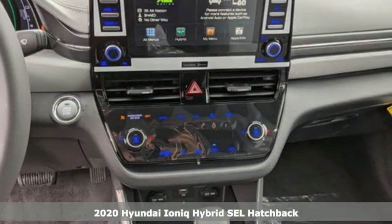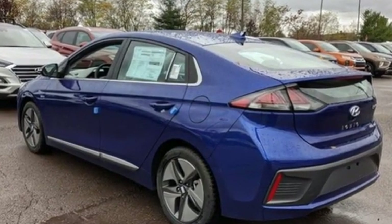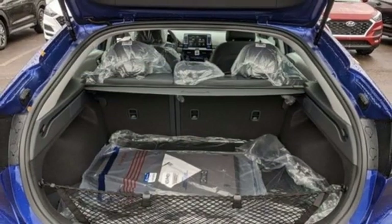It comes with the features you need and, better yet, want. Streaming audio, inductive device charging, dual-zone climate control, auto-dimming rear-view mirror, and doors and push-button start proximity key.